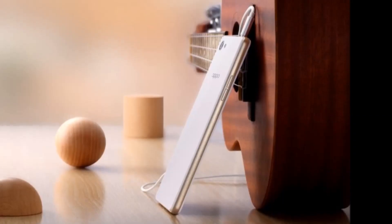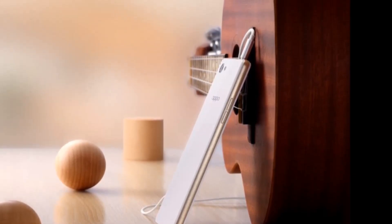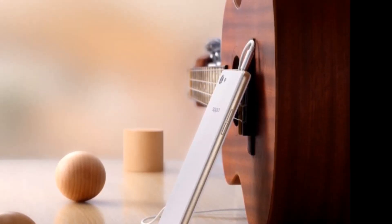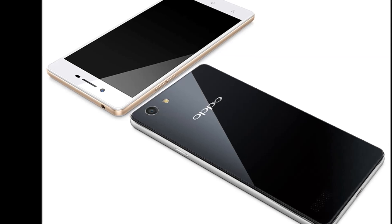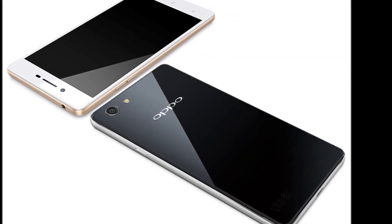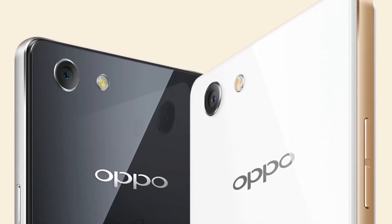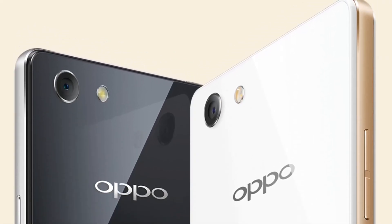The handset comes with 16GB of built-in storage and supports expandable storage via microSD card up to 128GB. For cameras, the Neo 7 sports an 8-megapixel rear camera with flash and a 5-megapixel front-facing camera. It supports dual-SIM cards with one micro-SIM and one nano-SIM.